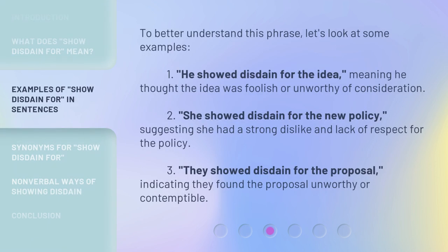To better understand this phrase, let's look at some examples. First: 'He showed disdain for the idea,' meaning he thought the idea was foolish or unworthy of consideration.